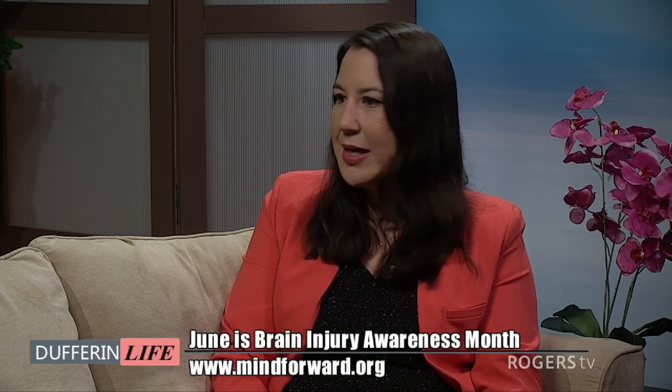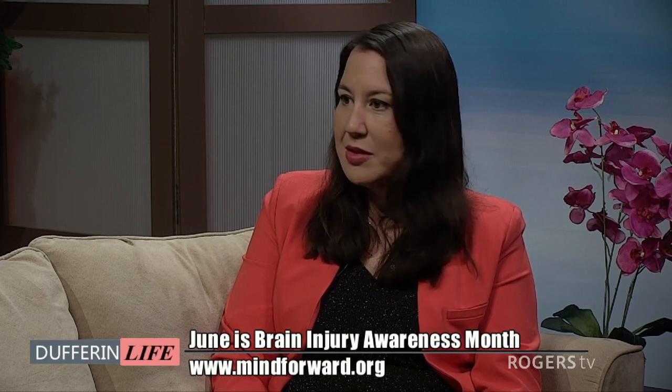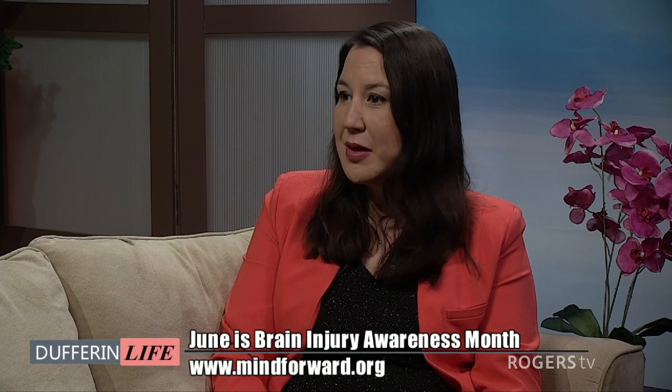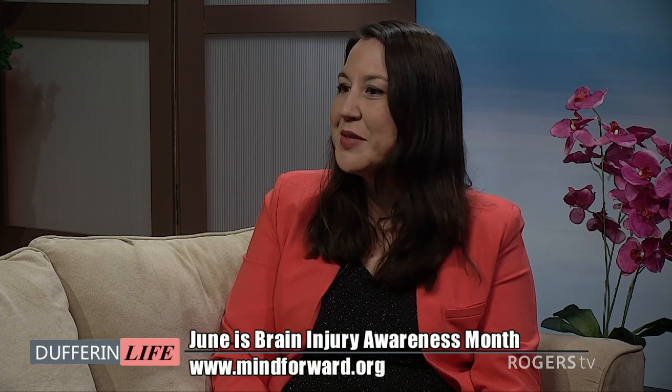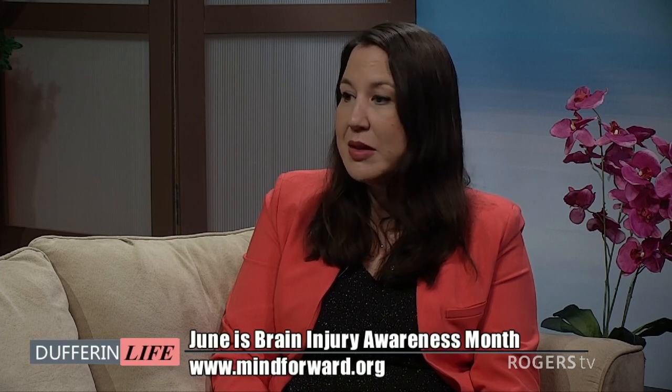I think the most important message is that the awareness is not necessarily there of the prevalence, the lasting effects, and how we really do need to take care of ourselves. It's something that can come at any time from a vehicle accident, a fall — just accidents bumping into a wall and you don't realize it. Something you might have done 10 times before, but that one time you could be causing a life-lasting injury to yourself.